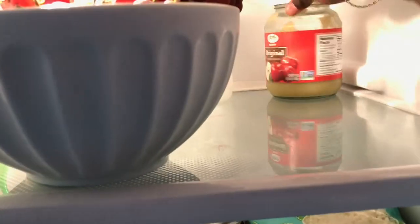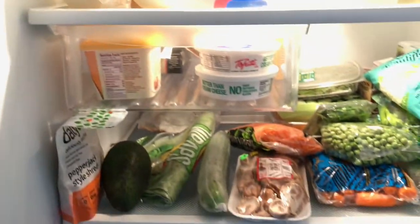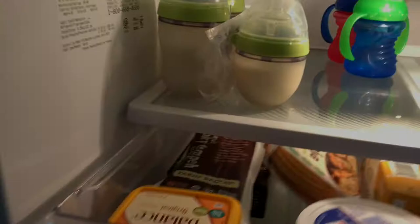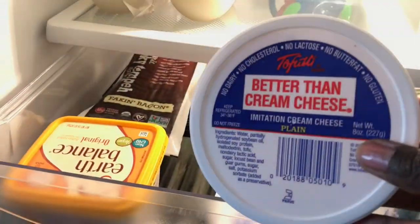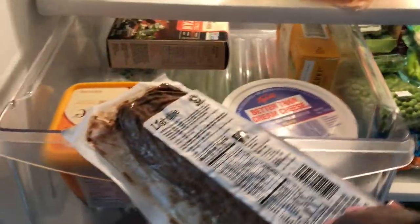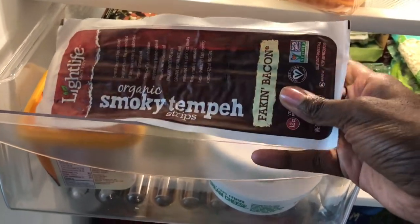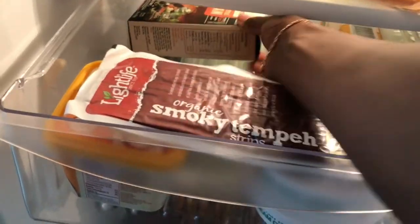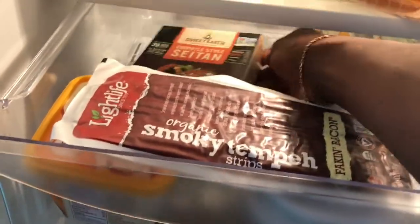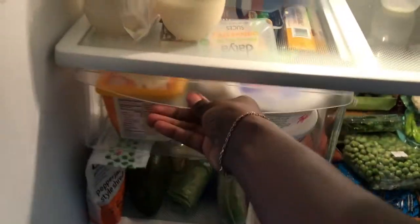I've got some grapes for my sugar fix, and behind them there's organic applesauce that I use to sweeten things — like oatmeal or when I'm making cupcakes — instead of sugar. I also love this 'Better Than Cream Cheese' because it is amazing. And I love tempeh — I've found it's one of the closest things to the actual texture of meat. Seitan is pretty good too, but I really love tempeh much more.